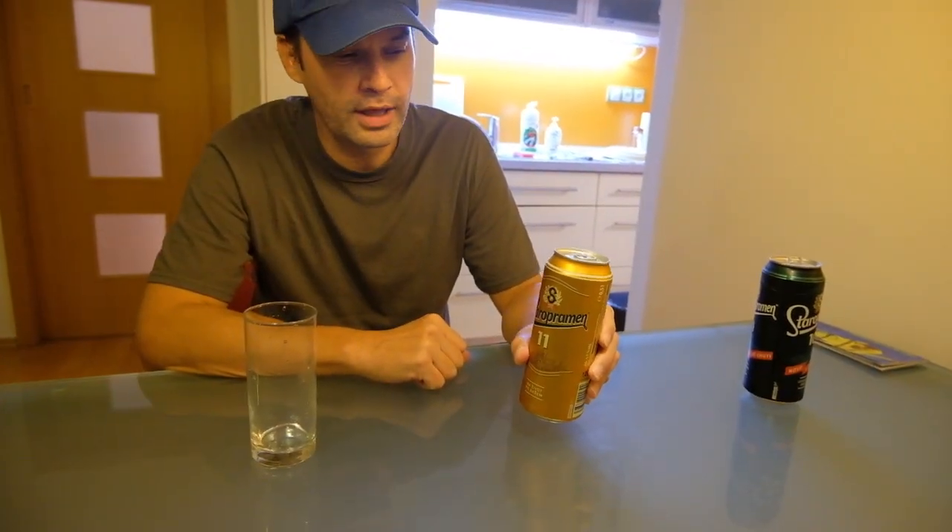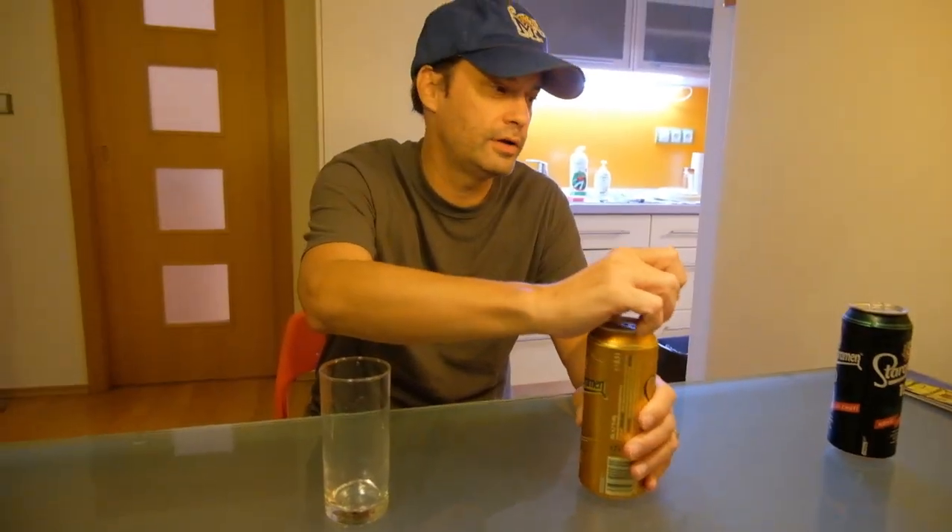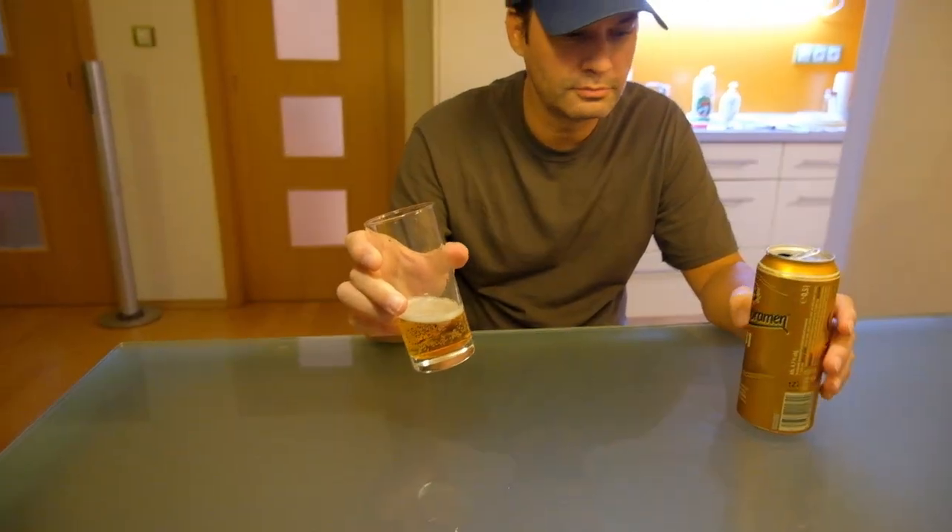Second up tonight, gold can, Staropramen 11. Because 10 is not enough, they have to do one with 11. I wonder if there are ones one through nine — we should be on the lookout for those. Typical lager color, typical lager taste. It kind of tastes like a Staropramen 10. Which one do you like better? Number 10. Honestly, they're the same. I can't tell the difference. I drink Natty Light — what do I know?